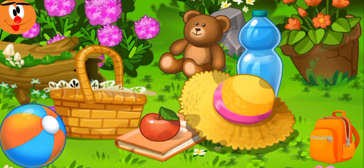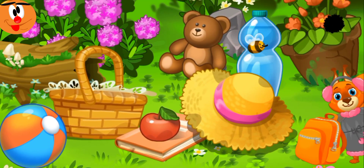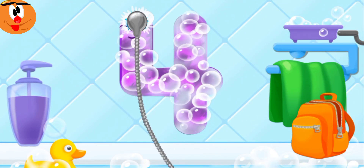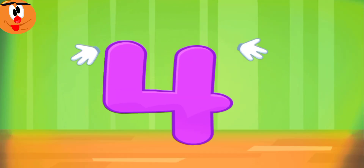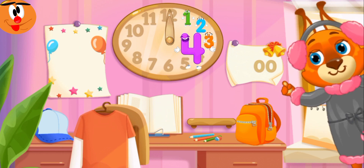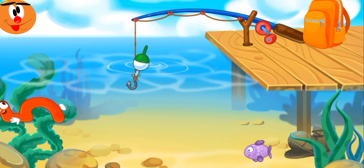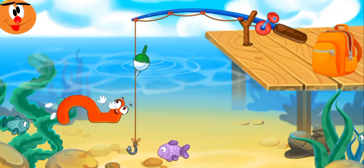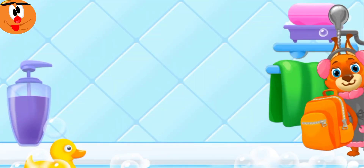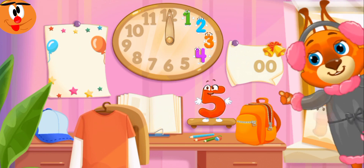Four is playing hide and seek. Find it! You're doing great. Wash the number four. Put the number four in its place. Great! Five flopped into the water and swims with fish. Click on the hook to lower it and catch the number. Click the number to pull it out. You're doing great. Put the number five in its place.